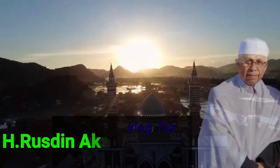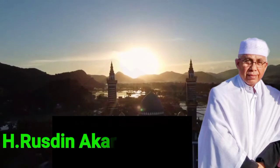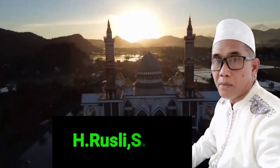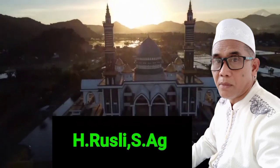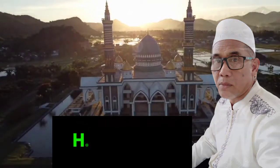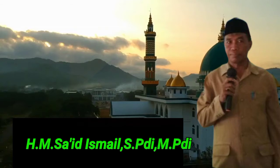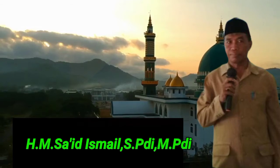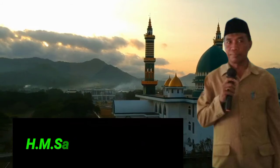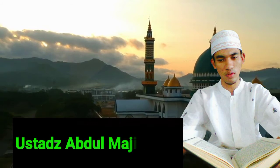Imam 1: Haji Rusdin A. Karim, SPD. Imam 2: Haji Rusli, Sarjana Agama. Imam 3: Haji M. Said Ismail, SPDI, MPDI. Imam 4: Ustadz Abdul Majid, SPD.